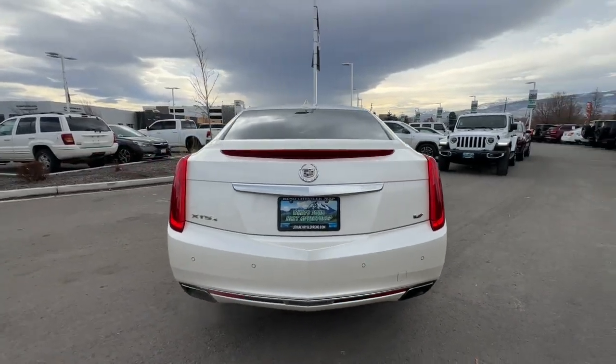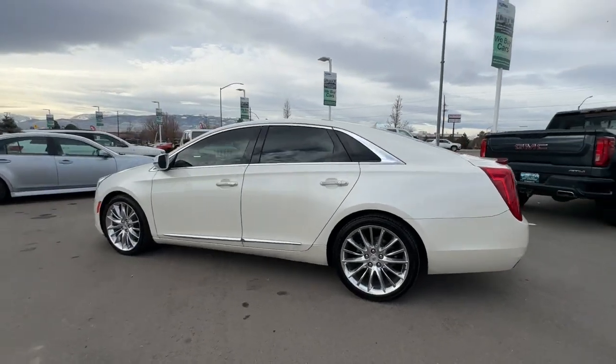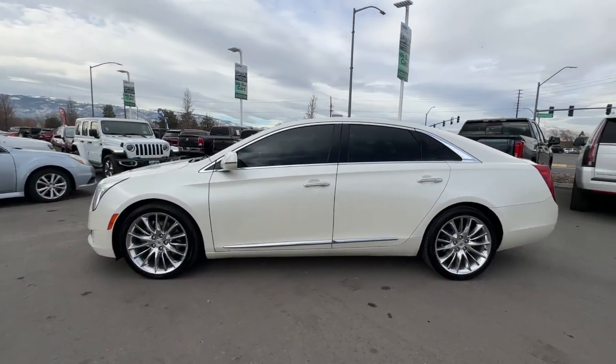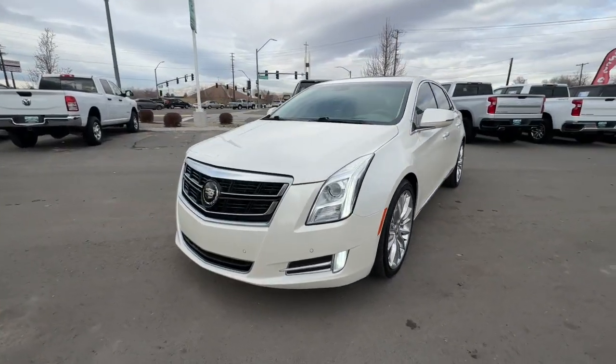The XTS Sedan's smooth, quiet ride maximizes passenger comfort while its advanced technology keeps you safe and connected. Seize the opportunity to let your style burn bright. Drive the XTS Sedan.